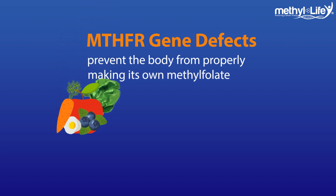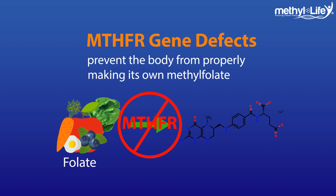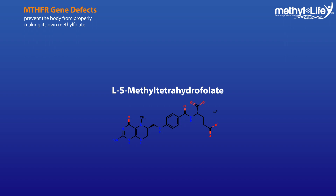MTHFR is a genetic mutation that inhibits the body's ability to convert folic acid from the food we eat into an important enzyme our bodies need to thrive: L5-methyltetrahydrofolate.